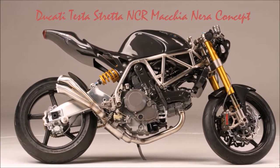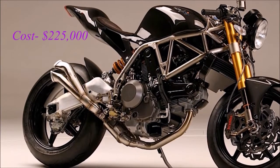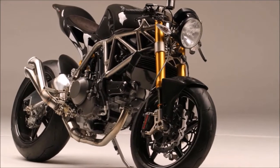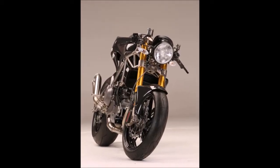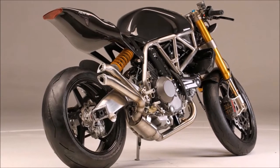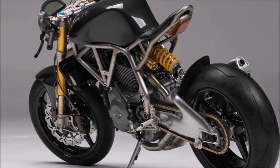Number 9 is the Ducati Desmosedici NCR Matik Nera Concept, which costs $225,000. Its frame is made up of carbon fiber and titanium, which entices many people towards it. Its specifications include a V2 4-stroke Desmosedici 998R engine with 185 hp, and it weighs 98 pounds, which increases its speed.